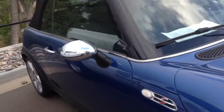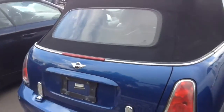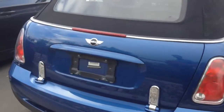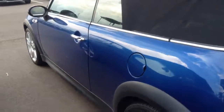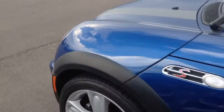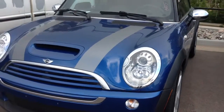This car is in great condition. No major dents or dings. The top is also in great condition as well. It does have the Xenon headlights on it as well.